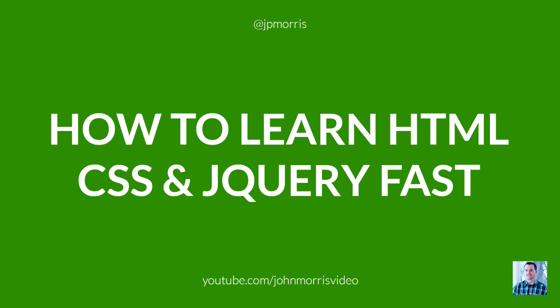In this episode, I'm going to be answering another one of your questions from Quora.com. The question is: what is the fastest way to learn HTML, CSS, and jQuery in less than one month? I'm going to give you some big picture advice about how to approach self-learning in general in order to learn whatever you need to learn in the quickest way possible.